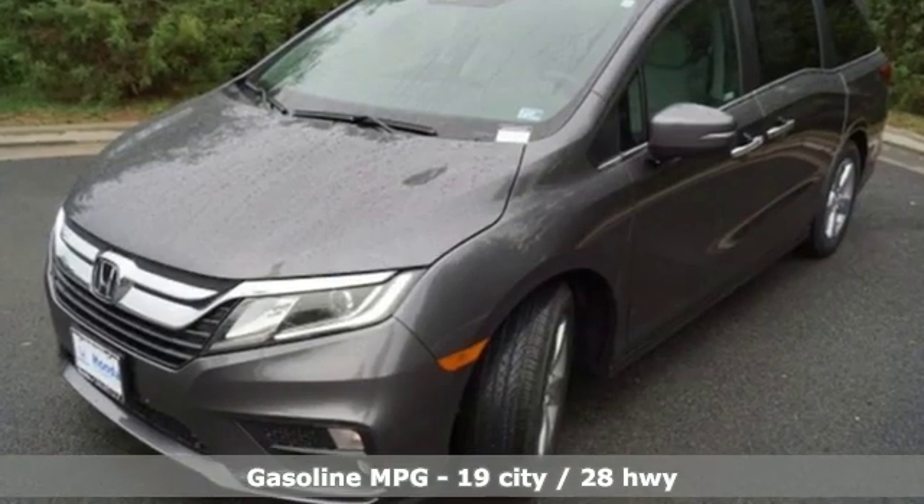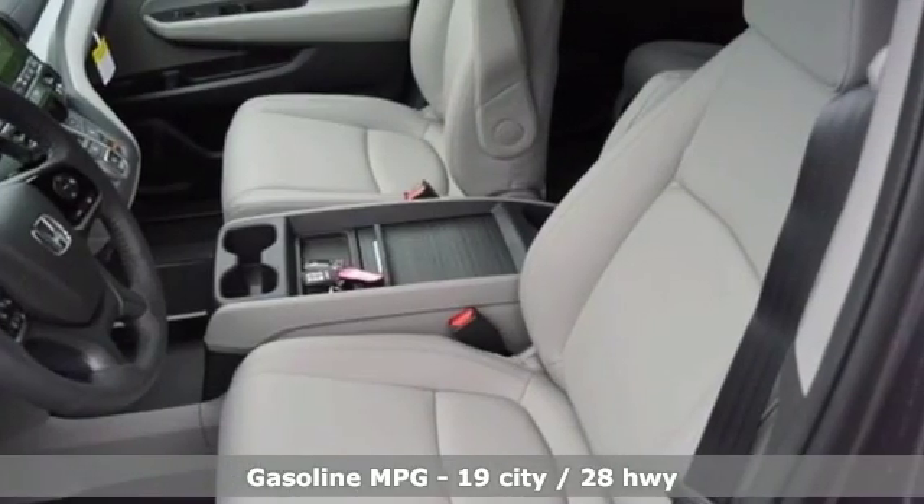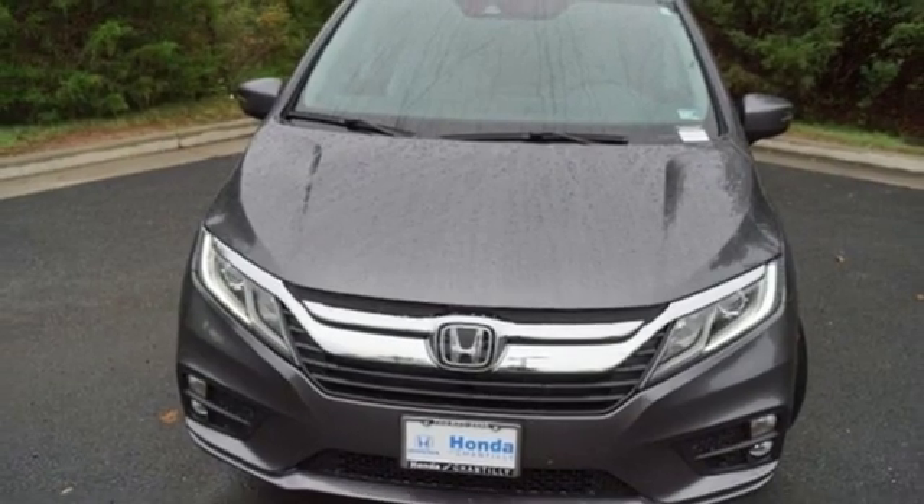It's well equipped with the features you need: streaming audio, power heated mirrors, front heated leather bucket seats, auto dimming rearview mirror, doors and push button start proximity key.